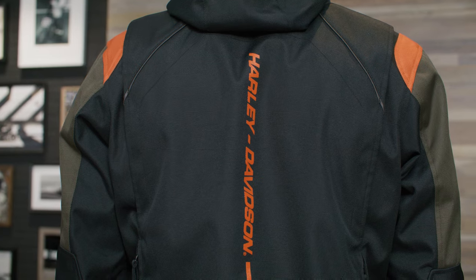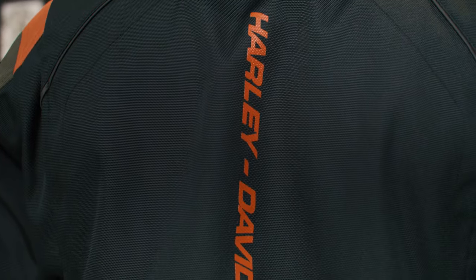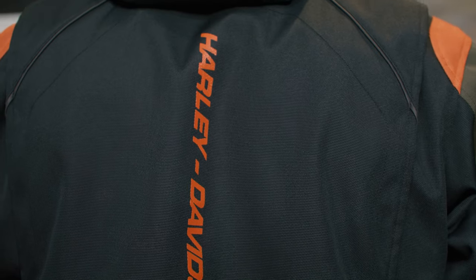Visibility is enhanced with 3M Scotchlight reflective piping on the back. Finished off with contrasting fabric piecing and bold screen printed graphics, this limited edition riding jacket stylishly stands out.